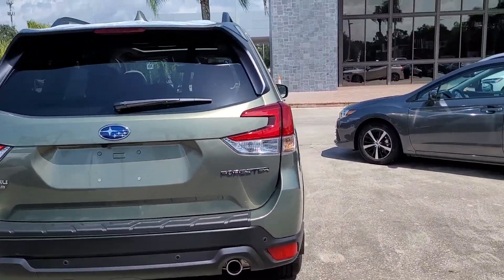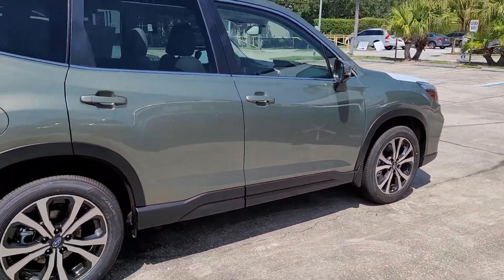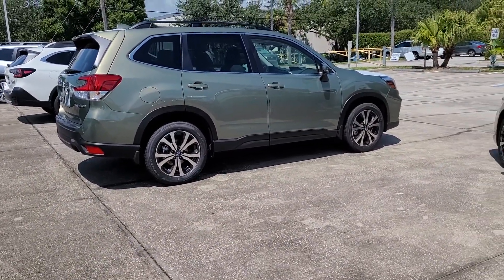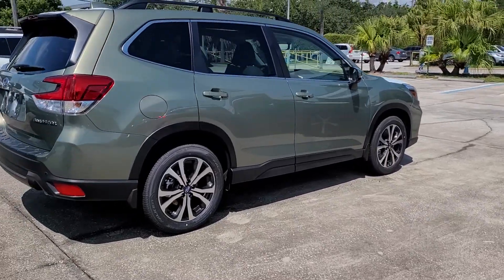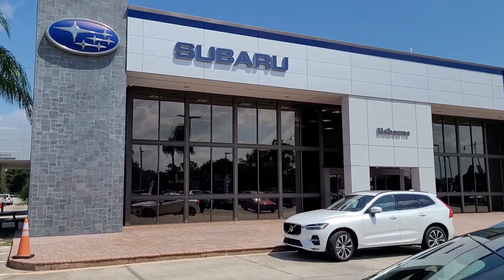Green on the exterior — very nice. If there are any additional questions on this one or the other one, I believe it's a silver or dark gray that just came off the truck. Or if we need to source your vehicle, please let me know. Jonathan, Subaru Melbourne — thank you.